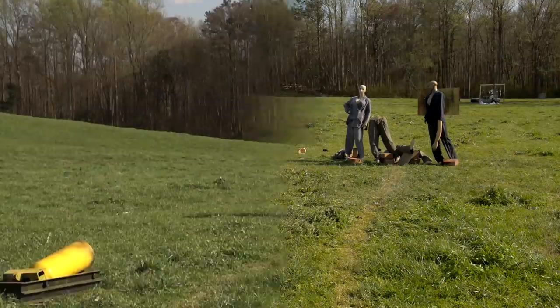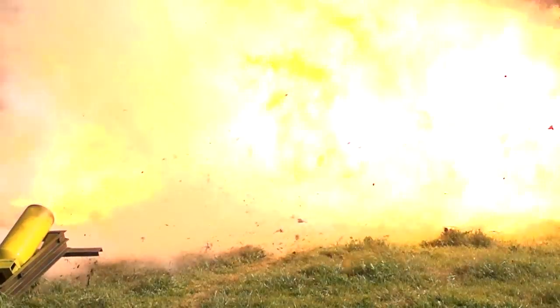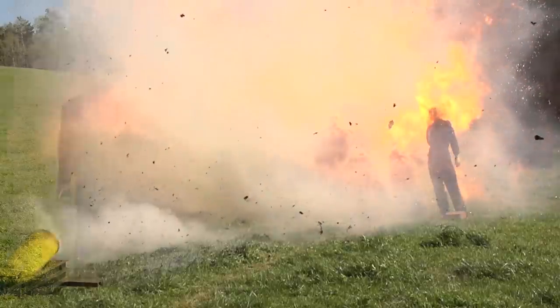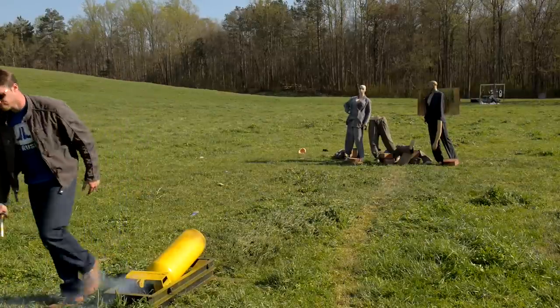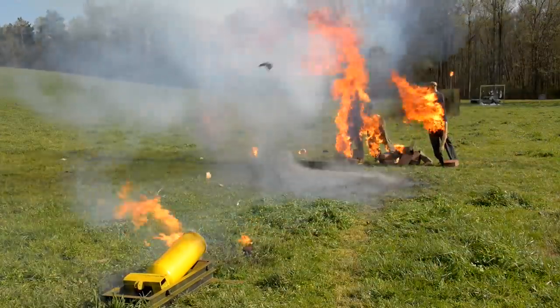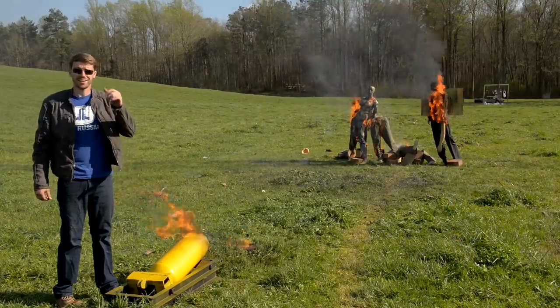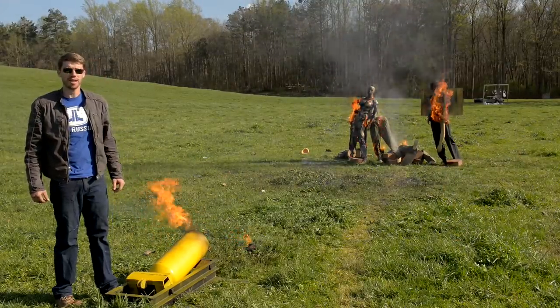That didn't go exactly as planned — they got singed really badly and knocked down from the blast, but we didn't get the big fireball I was going for. So let's finish them off in style. That was more like it! Hope you guys enjoyed the video, and as always, have a nice day.